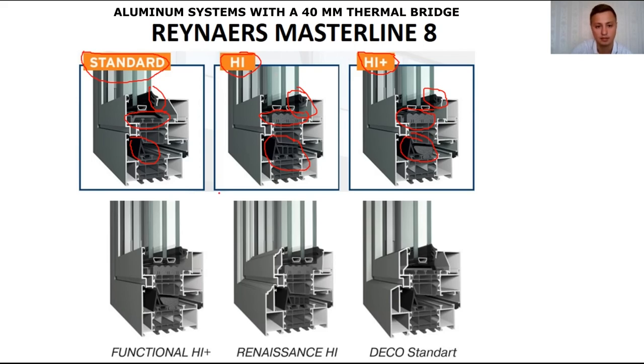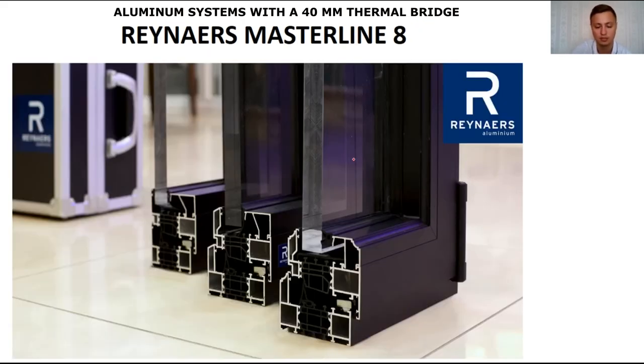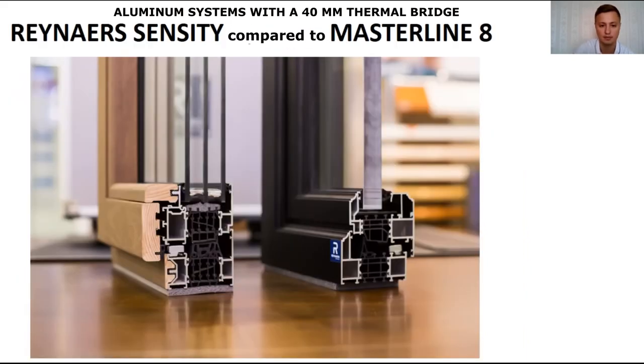Also, these Rainer's systems are available in three designs: Functional/Straight, Renaissance with all sorts of bevels, and Deco can also be chosen. You can choose in three different designs and three different versions in terms of heat transfer resistance — I think that's very cool. Rainer's also has higher class windows. Here is a picture of the Rainer's Master Line as it looks in real life, in different designs: traditional, deco, and renaissance.